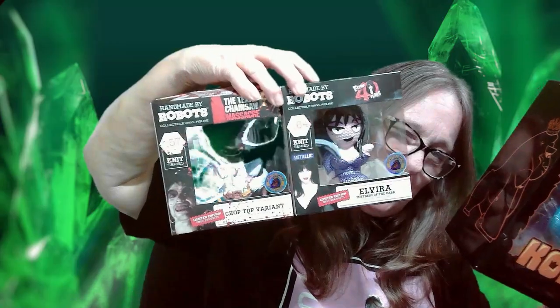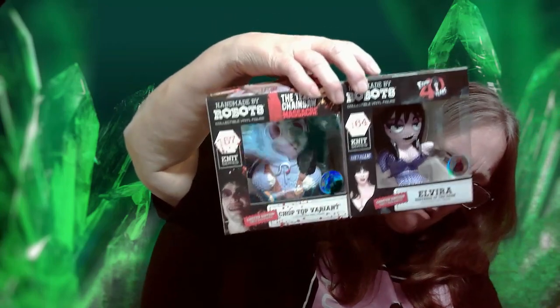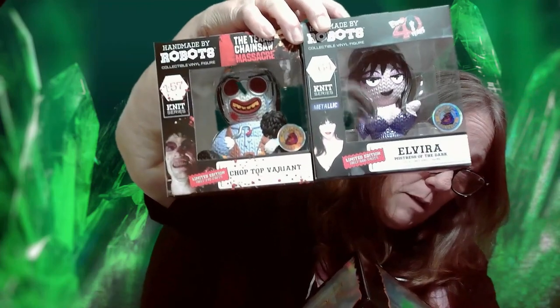I just wanted to show off a quick pickup. Make sure you guys go grab yourself the Handmade by Robots - I think this was limited too but I'm not sure. Go grab your Handmade by Robots before they're all gone. I think he sold out but Elvira might still be available. We'll see you in the next one - stick around, check out my Patreons, they get something every month. Bye!